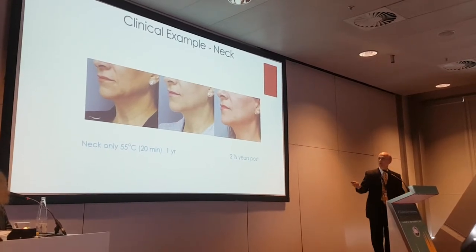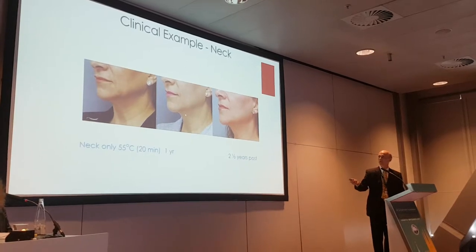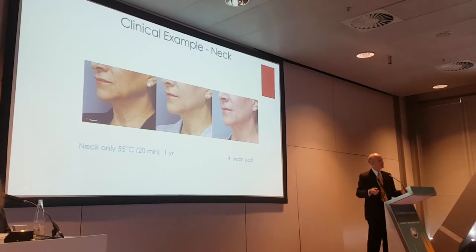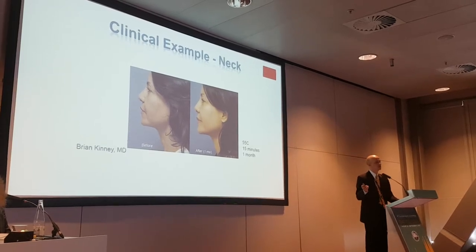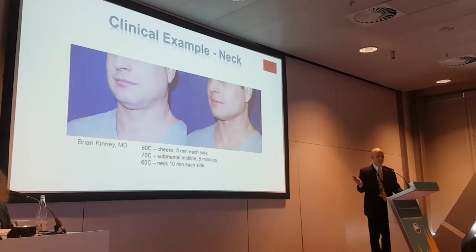Longevity: one of my patients I used for teaching, March of 2013 — there she is at a year, there she is at two and a half, there she is at four. Starting to fall off just a little bit, but there's longevity for you. And here's somebody who doesn't need it and she likes it — she talked me into it. One of my longtime patients says, 'Why are you letting all those other people have that new thing and I can't have it?'